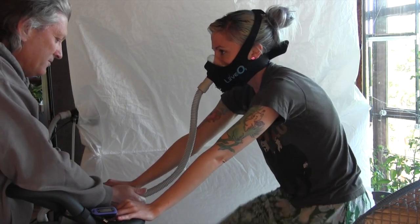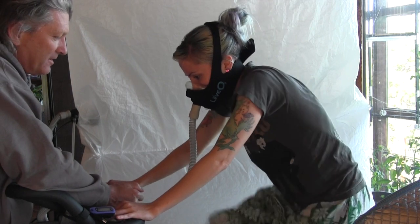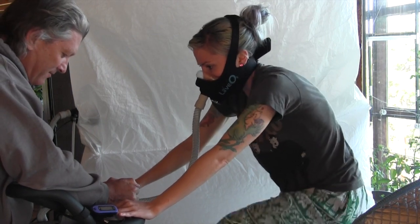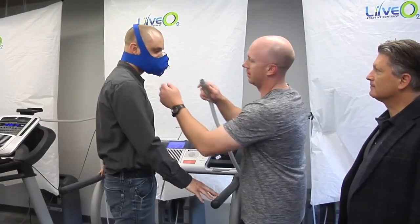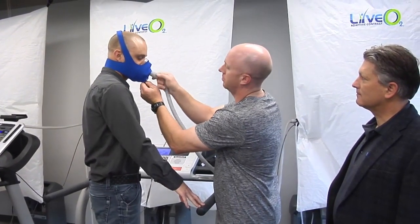LiveO2 has the ability to specifically target capillary inflammation with bursts of plasma dissolved oxygen. This restores the blood supply to tissue, allowing it to return to a normal aerobic metabolism.